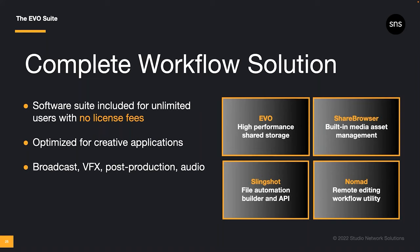There are no license fees for ShareBrowser, no limits to the number of Slingshot automations or API calls, and no better solution than Nomad for remote editing — all fully optimized for creative workflows in broadcast, VFX, post-production, and pro audio.